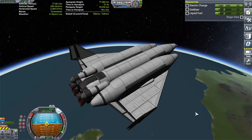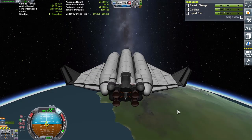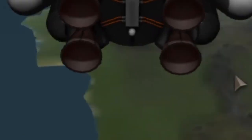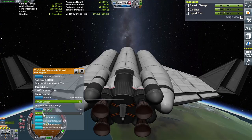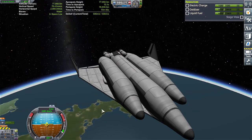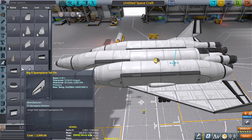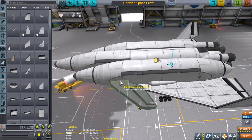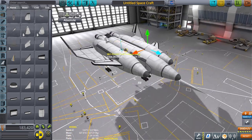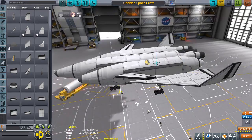So we're in orbit with 500 meters per second left of delta-v. What the heck is going on here? Oh — I don't have any reaction wheels or any way to control this thing. Well, that's a problem. I have thought about putting something like canards on this sucker. It does look kind of pretty though, I won't lie.